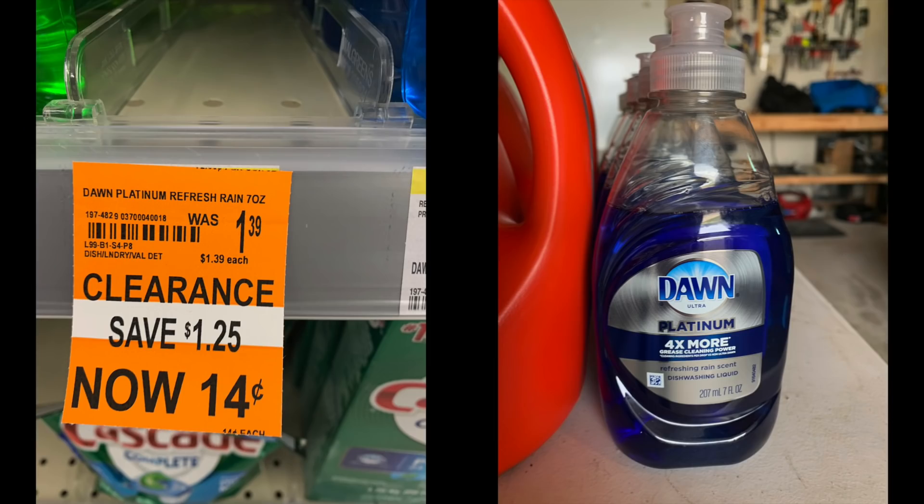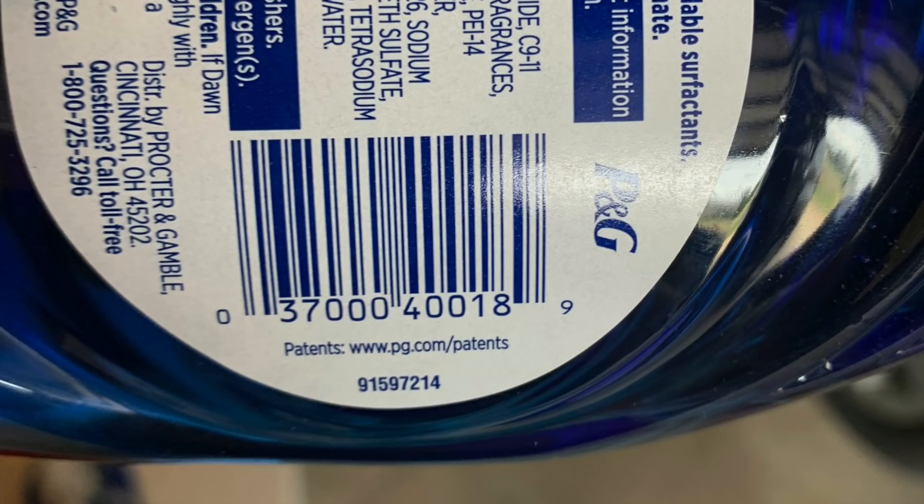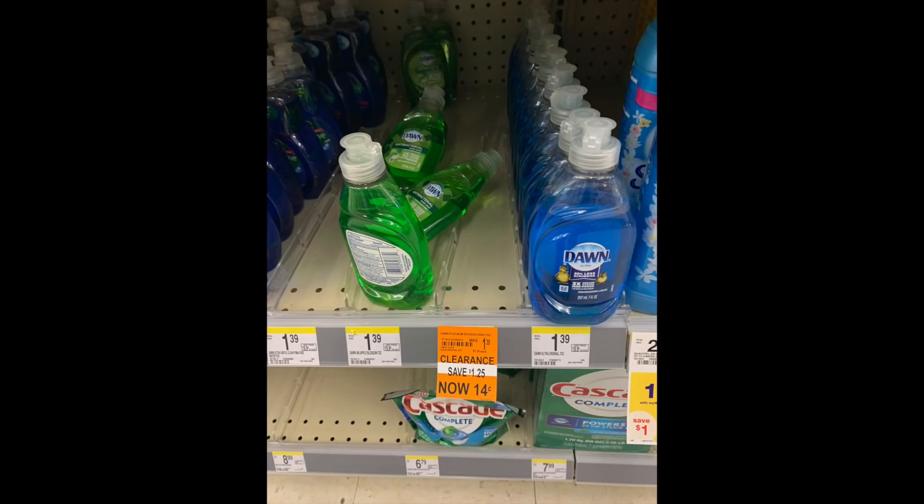The first item we have is this smaller Dawn Platinum — the seven ounce, it says four times more. This specific one is 90% off at 14 cents. This is one of the items the freebie guy was showing on his Instagram, and I was like, wow, that is a crazy price point. At one store I visited it wasn't tagged, but it was ringing up for 14 cents, and I was able to track down six of them. Here is the UPC if you want to search for this exact one at your store, and hopefully everybody has the same clearance.